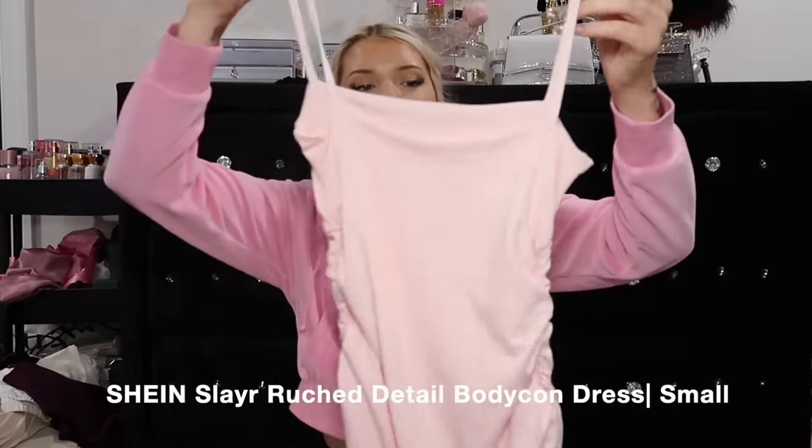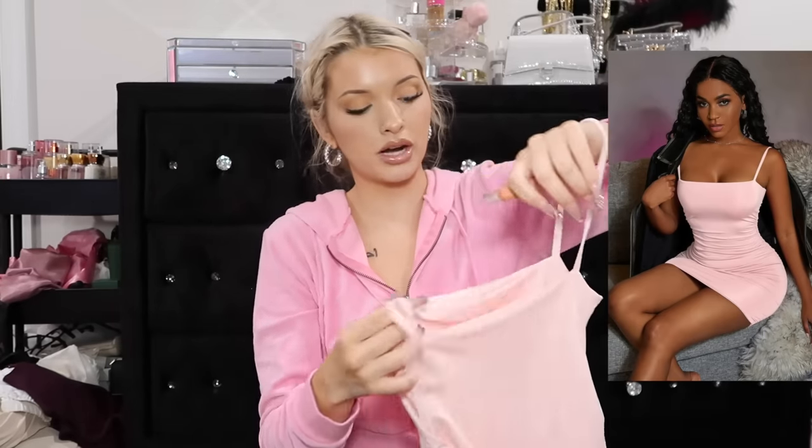I got it because I didn't have any cute little dainty pink dresses. I have like a bodycon maxi dress but I wanted something like baby pink, cute, light and girly. So that's why I got this one.